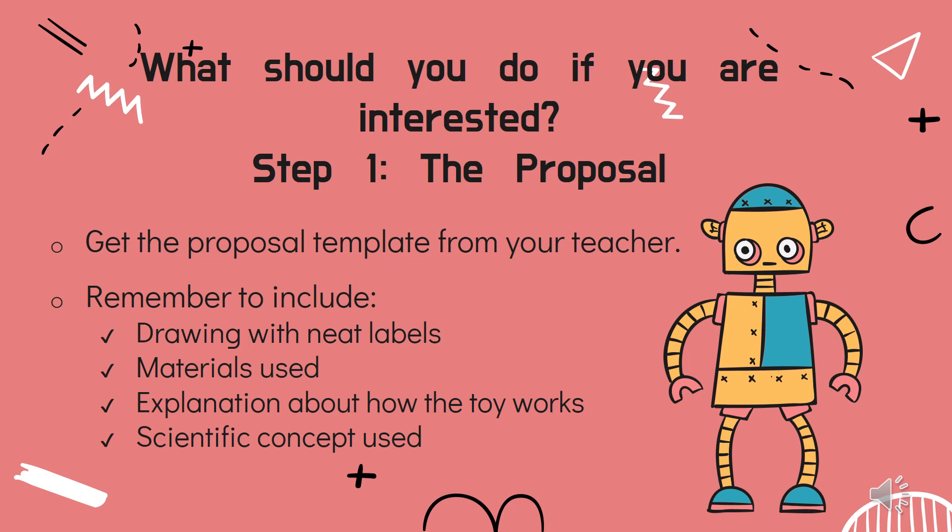What should you do if you are interested to participate in this competition? Firstly, get the toy proposal template from your form teacher. In the proposal, you will have to include a drawing of your toy design with neat and clear labels, the materials you are going to use, and you are encouraged to use recycled materials, a brief explanation of how the toy works, and most importantly, the scientific concept you are going to use.